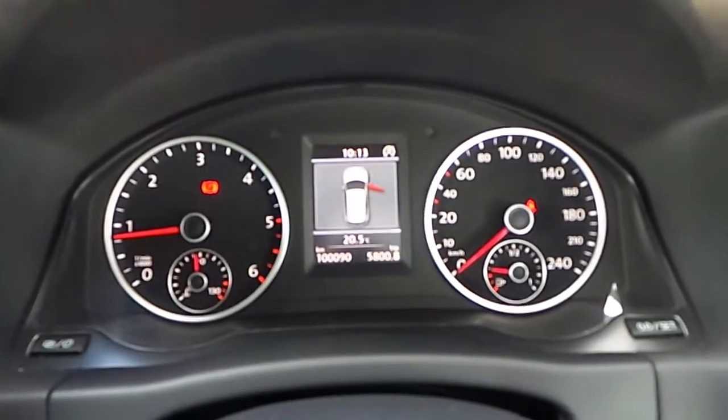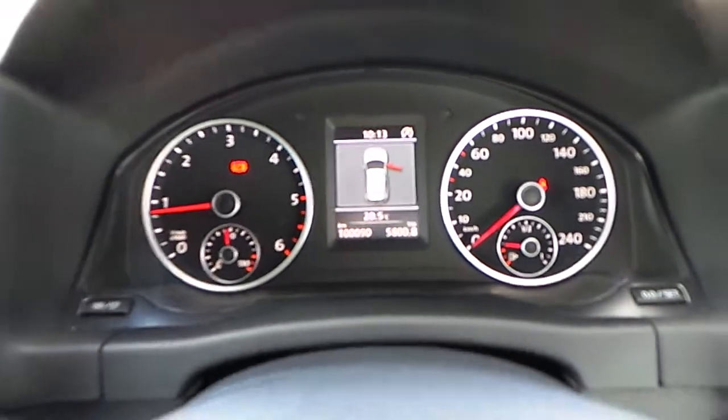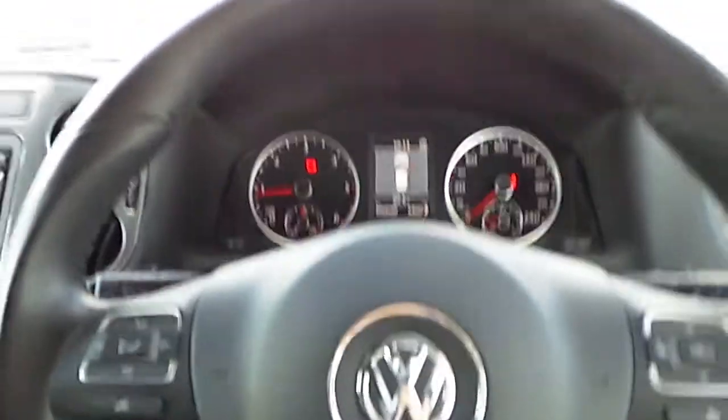This vehicle only has 100,090 kilometres and also comes equipped with full service history.